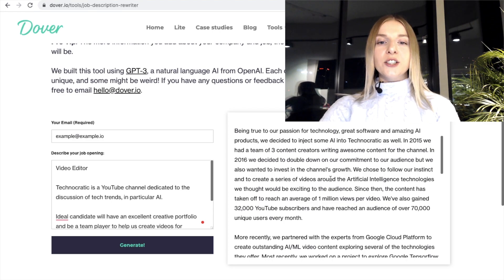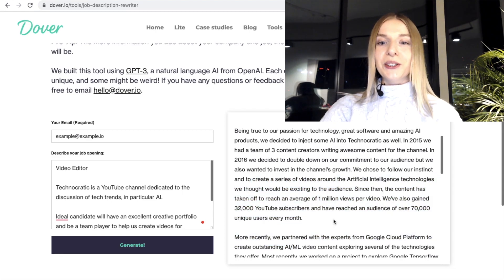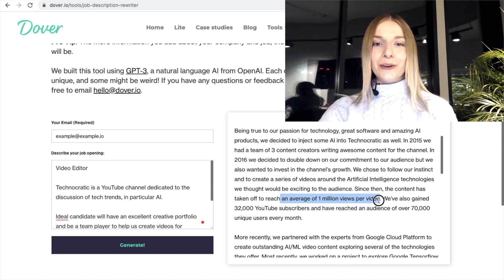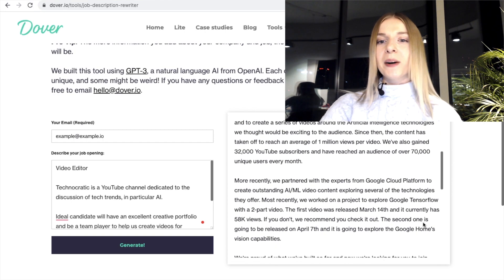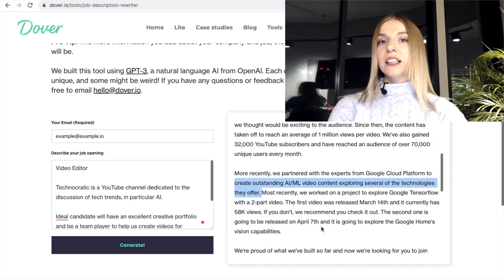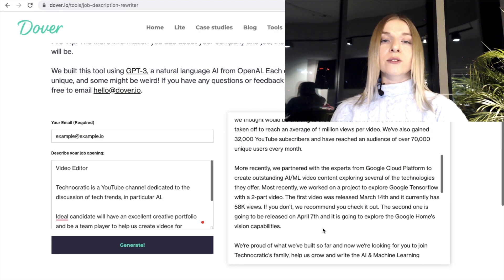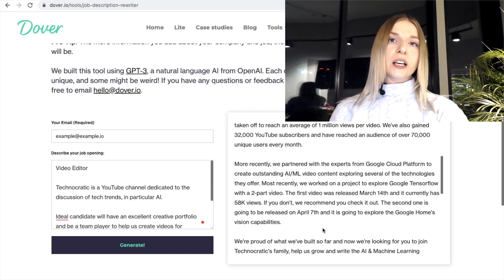I like that it added more flavor to the situation to encourage somebody to commit to the channel. Although I can tell you upfront that my job opening would definitely not be that long. 'We chose to follow our instinct and to create a series of videos around the artificial intelligence technologies we thought would be exciting to the audience.' So this is exactly what happened in my case. I think it's super cute that it was able to come up with that, although it's not rocket science of course. 'Since then, the content has taken off to reach an average of one million views per video.' Would love that to happen. 'Most recently, we partnered with experts from Google Cloud Platform to create outstanding AI/ML video content.' It generated a background success story of the channel that sounds really nice. I think it's a great idea to use success stories in order to promote the job itself.